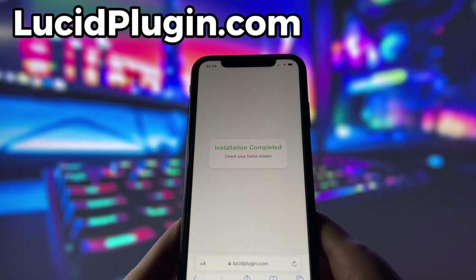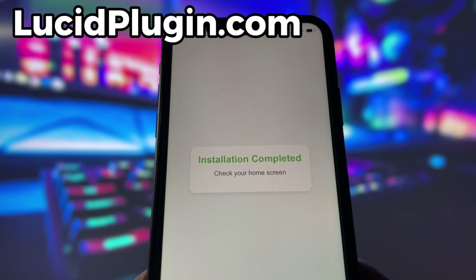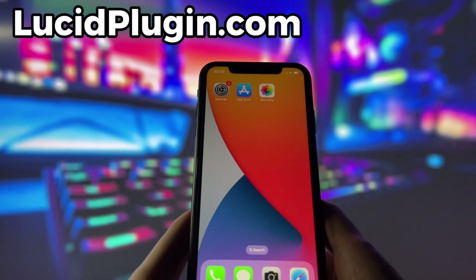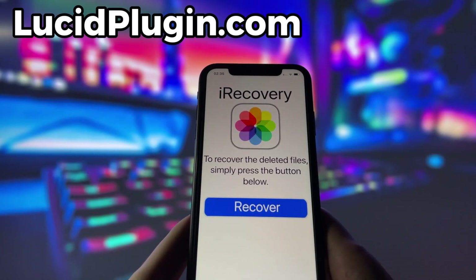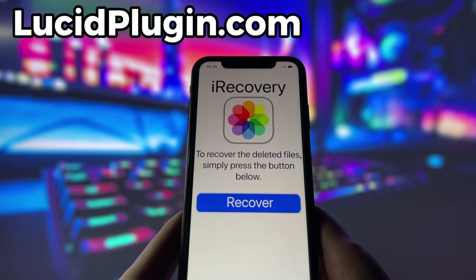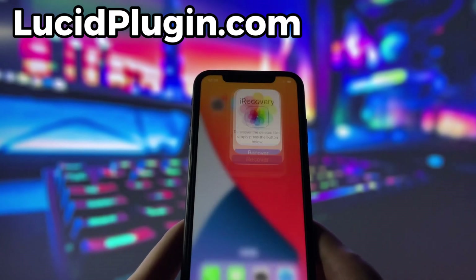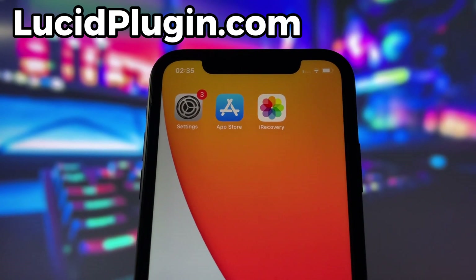Now, if it's your first time using the site, there are a couple of extra steps to complete, but don't worry — it's super simple. You'll be directed to a website with a video tutorial that walks you through everything step by step. All you need to do is install a couple of apps from the App Store or Play Store, depending on your device. These apps are completely safe and secure, so there's nothing to stress about. Just follow the instructions and you'll have no trouble at all.